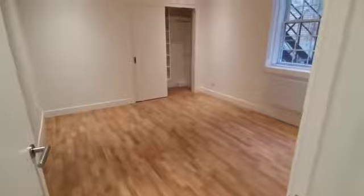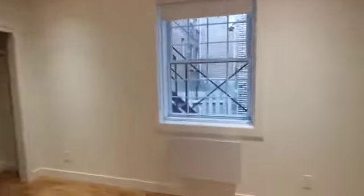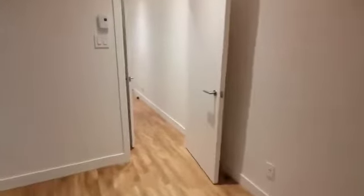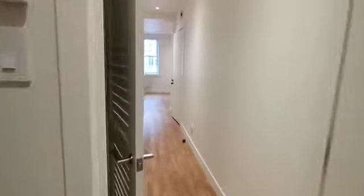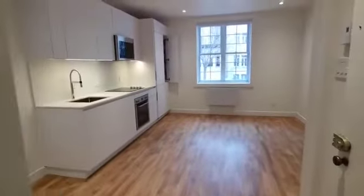And over here we have the bedroom with some nice pod lighting. This is the alley and a nice built-in closet. So there you go!